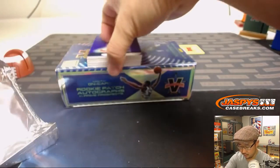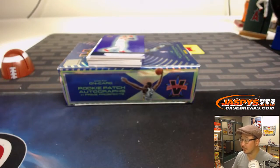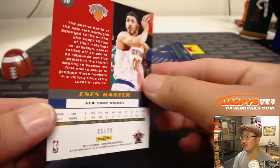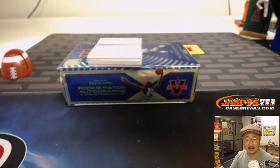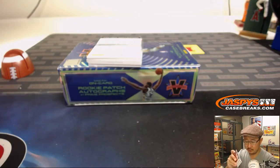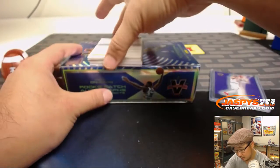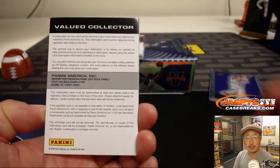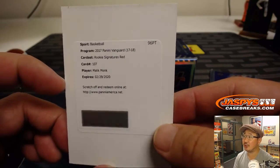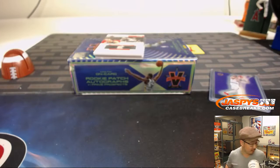We got a redemption. So Preston already on the board — Brenton with number five. The redemption going to Preston is Malik Monk, rookie signatures red. Not sure what the red parallel is offhand, but nice one for number zero.